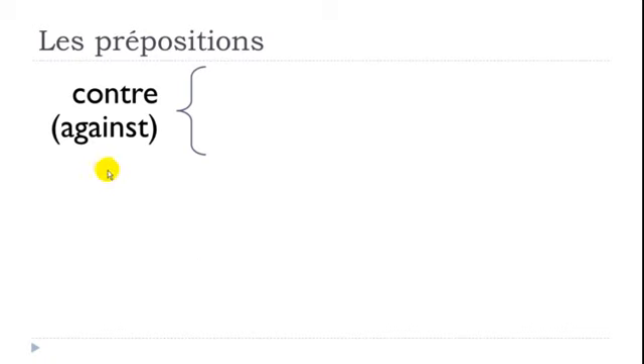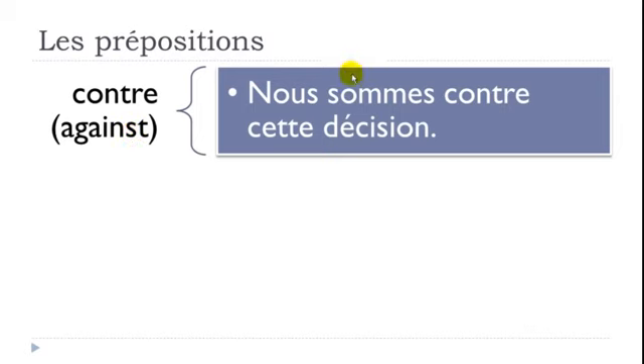CONTRE means AGAINST. Example: 'Nous sommes contre cette décision' — we are against this decision.